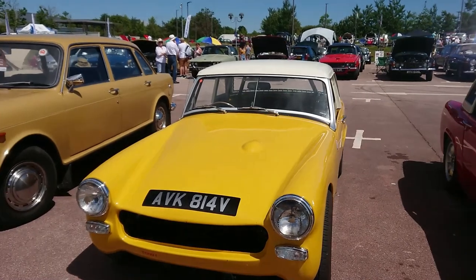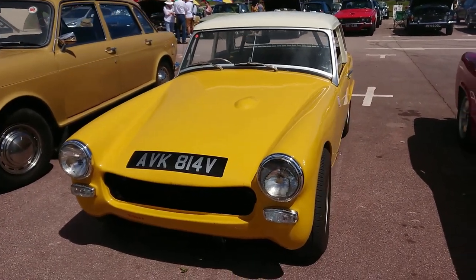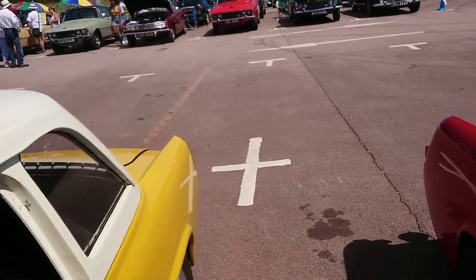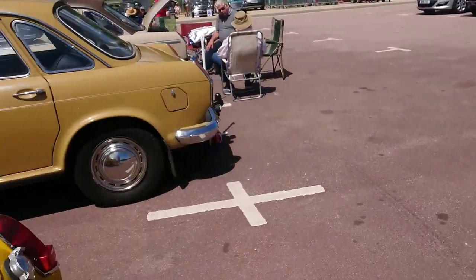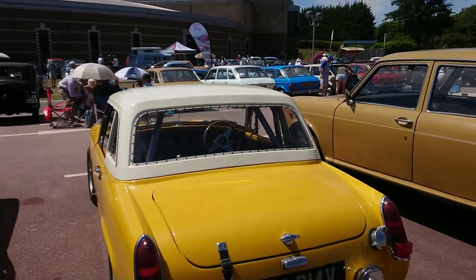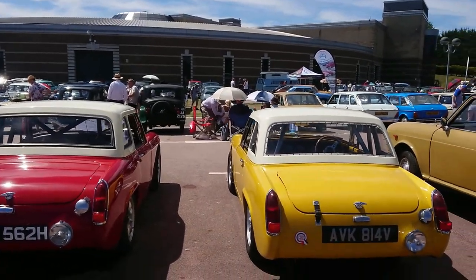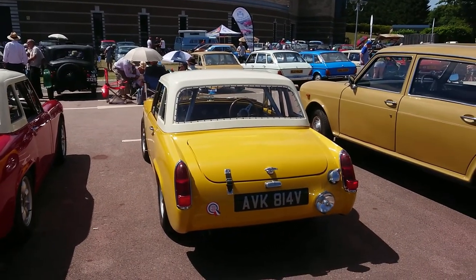I think this is an Austin Healey Sprite — I think they stopped making these about 71, so this is quite a late one, a 69-70 plate. This one, however, is not a Sprite — it's a very late Midget, actually. This would have originally been a rubber bumper Midget, but it's been altered to look a little like an Austin Sprite Works car. Right, let's move to another part of the show.